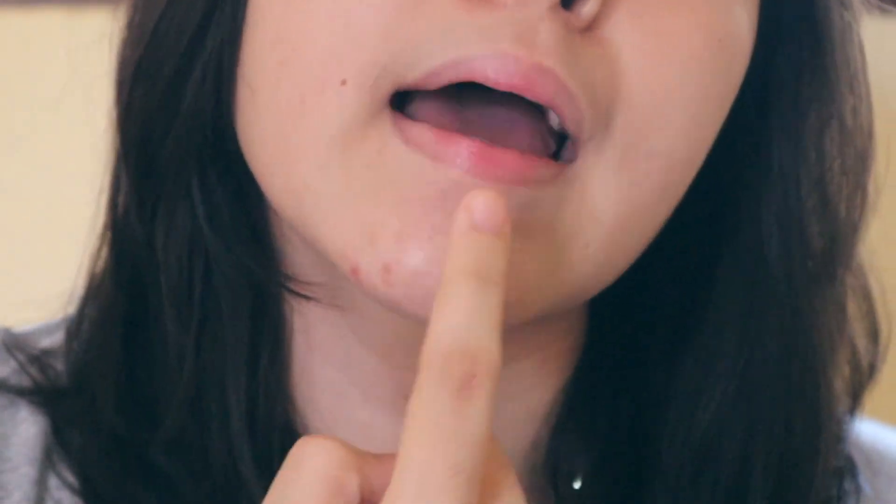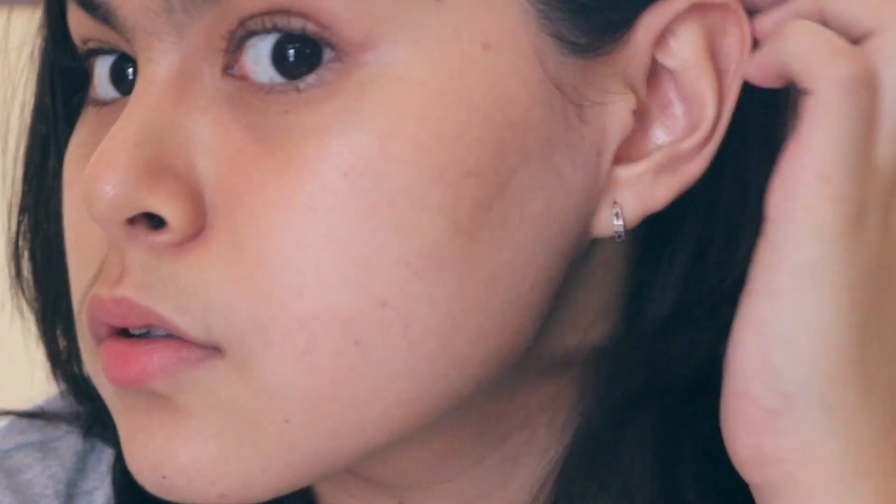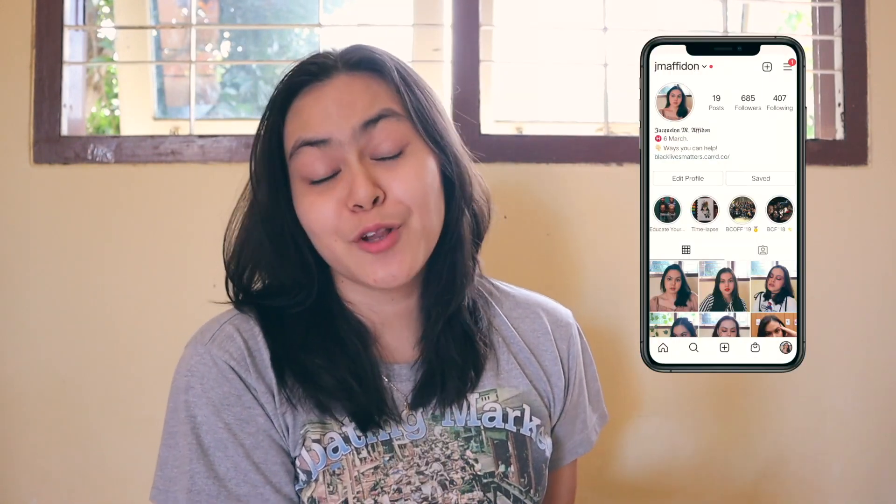One of my main focuses is to brighten up my acne scars because I had a bunch of acne back then, but thankfully they are gone now — though I still get hormonal acne sometimes. Let me zoom in a little bit: you can see hormonal acne, acne scars over here, and also over here. Don't forget to follow my Instagram, it's ajemmafidon, if you want to know more about me. And that's it for the intro — let's jump into the video.